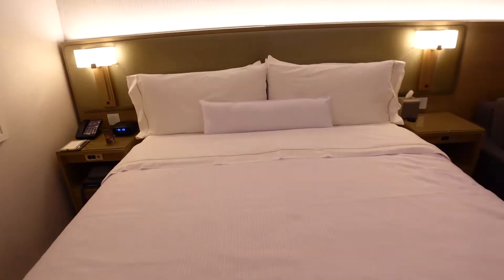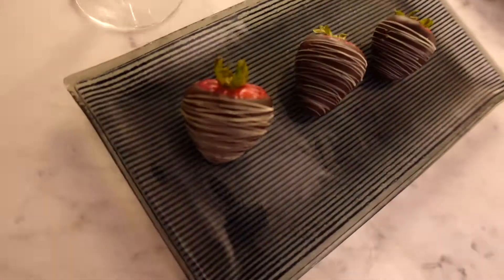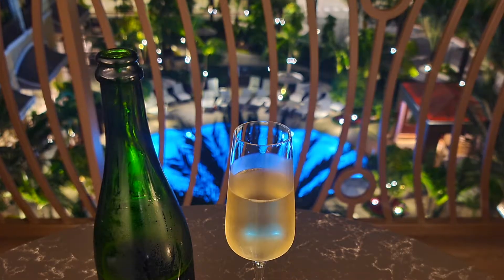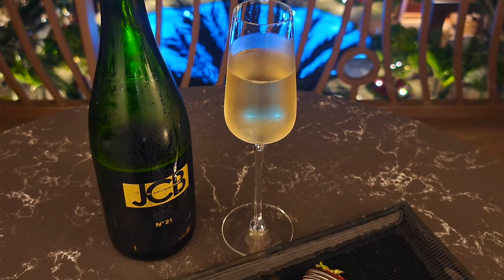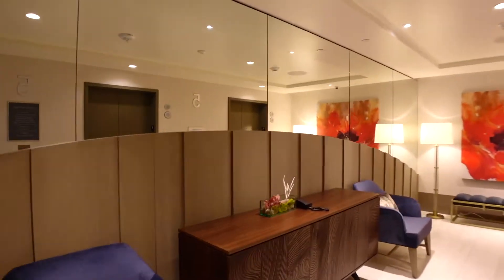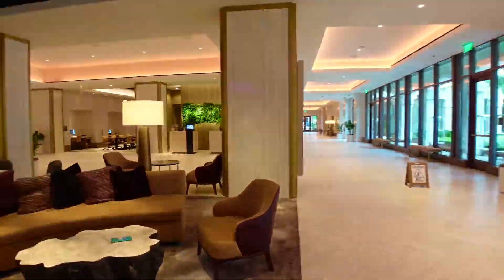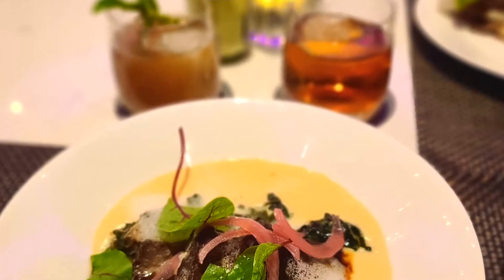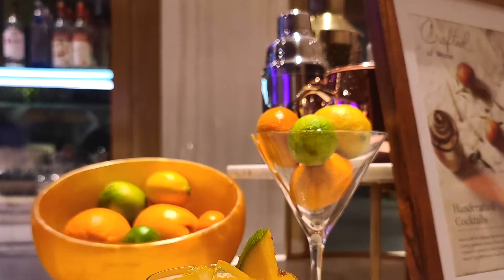Good morning, my loves, and welcome back to another magical moments with me. Today we are staying at the Westin Hotel in Anaheim, California. This is a hotel that just reopened and let me tell you, walking through here experiencing some of the things already, this hotel is definitely going to be the vacation spot. If you guys want to see what this hotel is like and see if this is for you, then just keep watching.